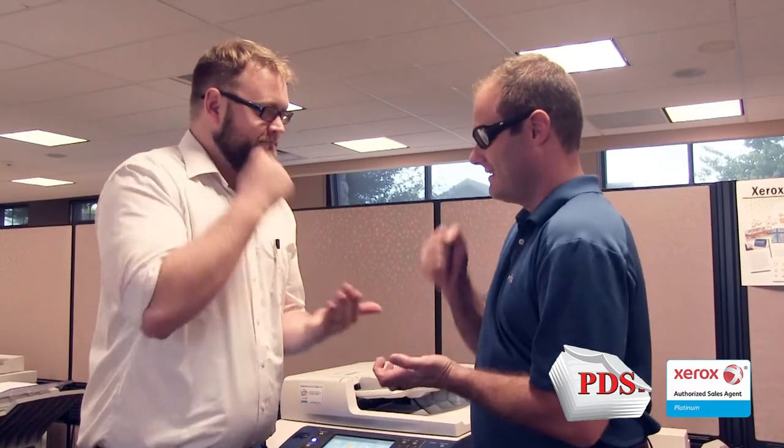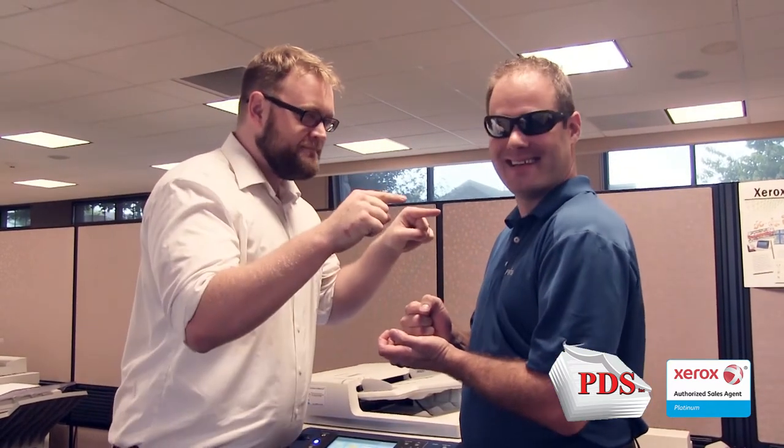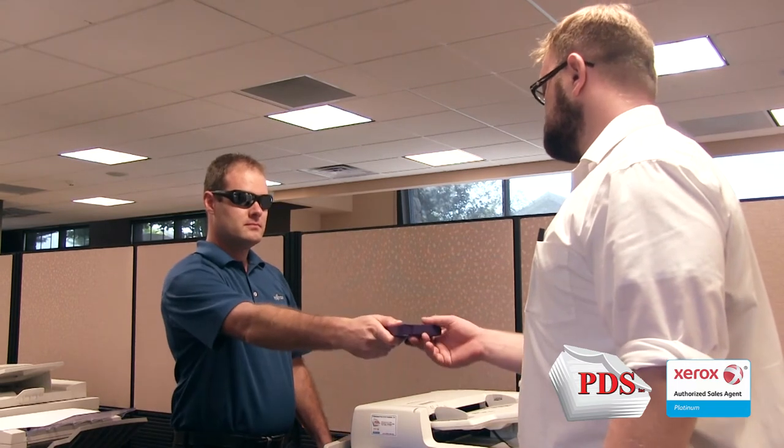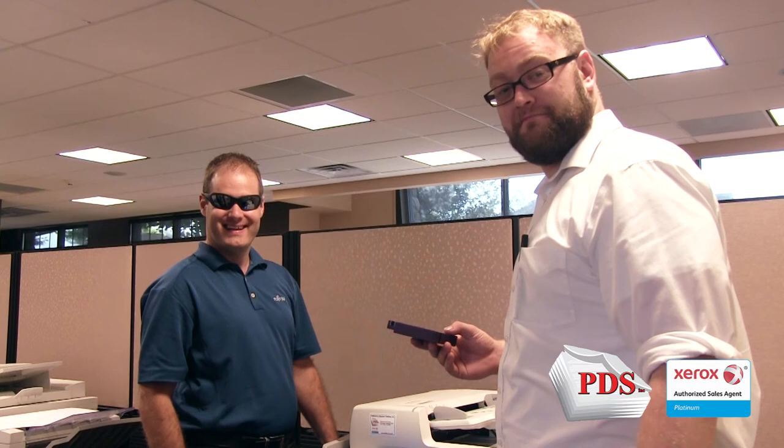If you lease a copier, either your IT department or a Xerox technician can overwrite the drive. Only a Xerox technician can remove and hand you the drive for a premium, but the peace of mind to you and your customers is worth the cost.